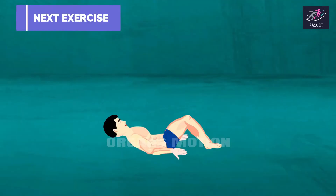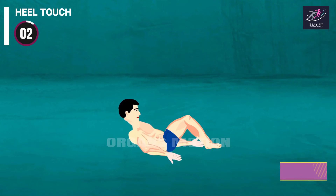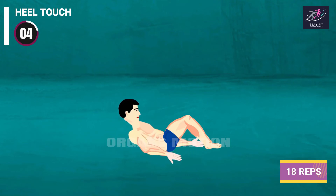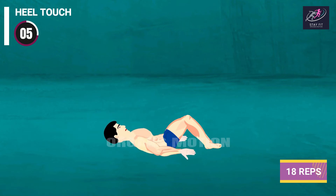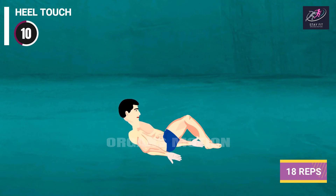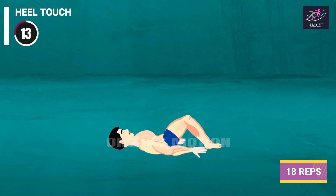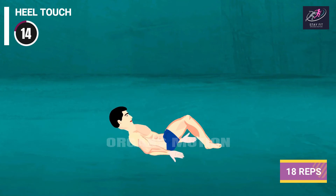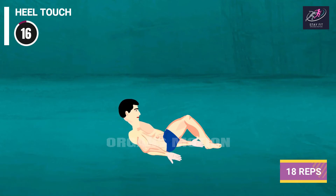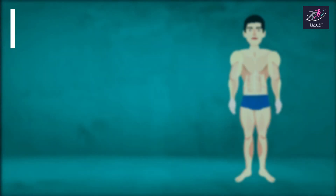Next exercise is Heel Touch. 3, 2, 1, go. 1, 2, 3, 4, 5, 6, 7, 8, 9, 10, 11, 12, 13, 14, 15, 16, 17, 18. Rest time.